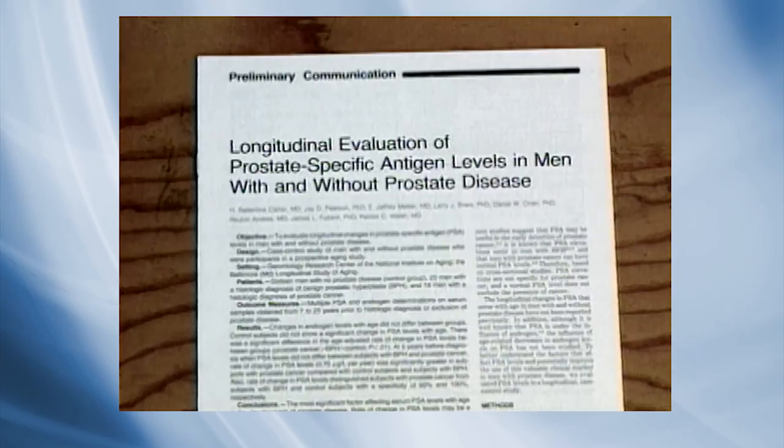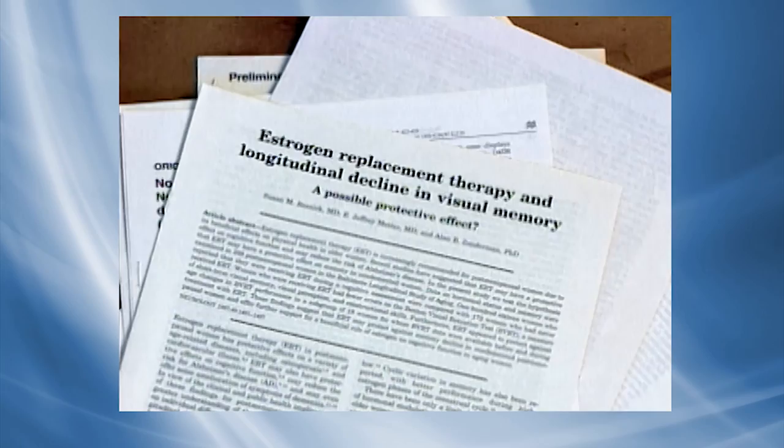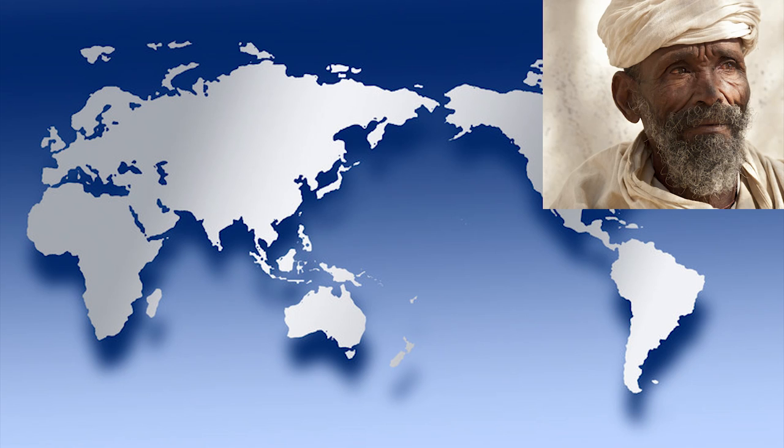Data from the BLSA have been the basis for more than 800 scientific papers on aging. These publications have deepened our understanding of the relationship between aging and cardiovascular health, metabolism, psychology, and cognition. With older people an increasingly large segment of the population worldwide, it has become critical to understand what contributes to healthy aging.